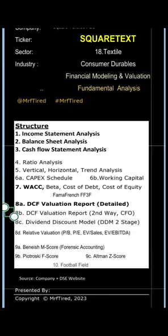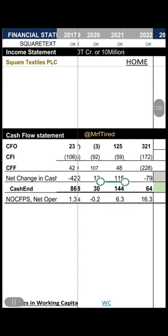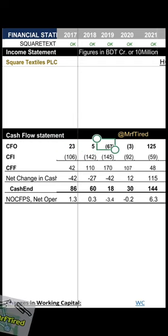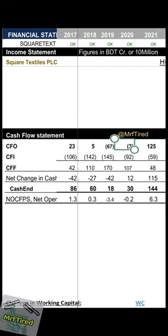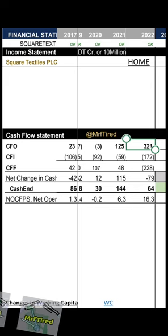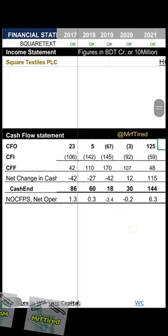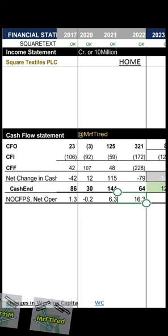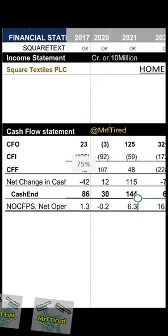Cash flow analysis: 23 crore in 2017, then 5, minus 67, minus 3 during COVID time, 125 crore, and 321 crore in 2022. Price-to-cash-flow (P/CF) was 16.3 in 2022.